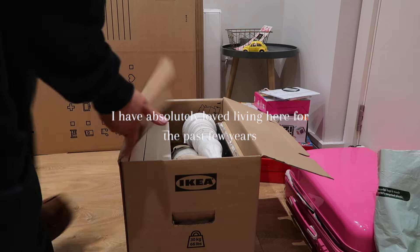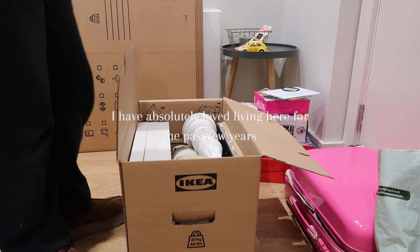So yeah, let's start packing up this apartment. Hopefully it doesn't take too long — I feel like it won't, but you never know.